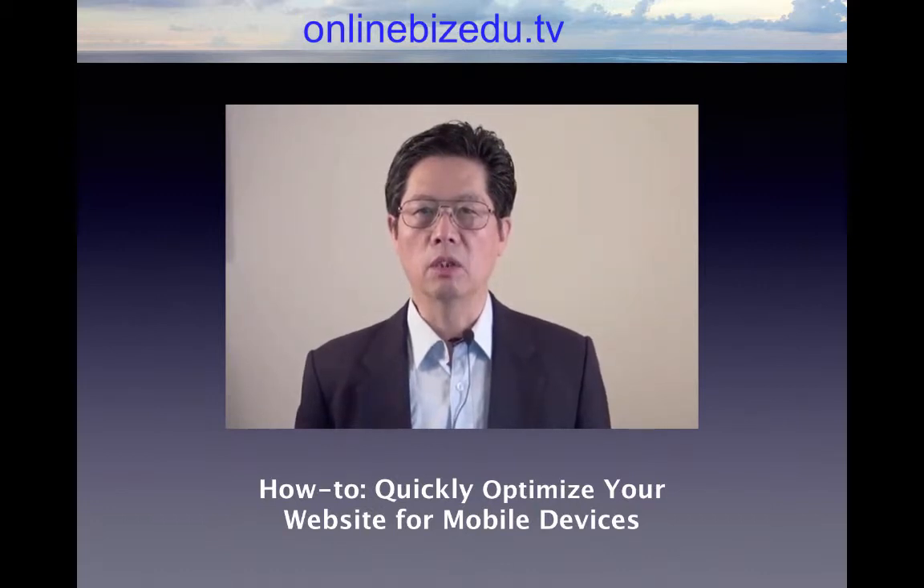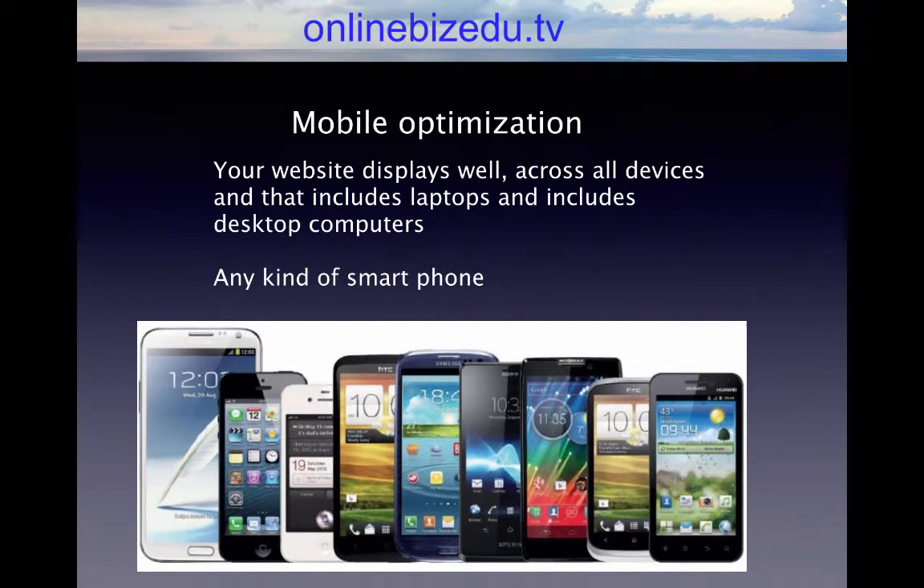Mobile optimization is where you optimize your website for your mobile devices — things like phones, iPads, or any kind of smartphones, whether it's Android or an iPhone. You want to make sure your website displays well across all devices, and that includes laptops and desktop computers. You want your website to look the same no matter what kind of computing device it is. So that is the key to mobile optimization.